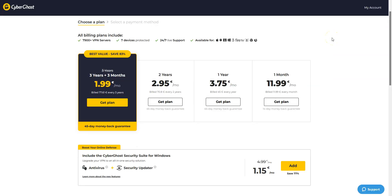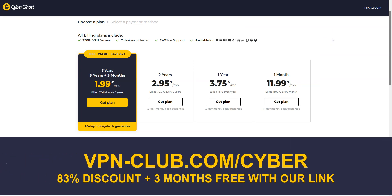It is one of the cheapest premium VPNs on the market — great value for money. Visit vpn-club.com/cyber or click the link in the description. With our link, you will take advantage of an 83% discount and 3 months free. CyberGhost comes with a 45-day money-back guarantee, which is more than any other VPN.